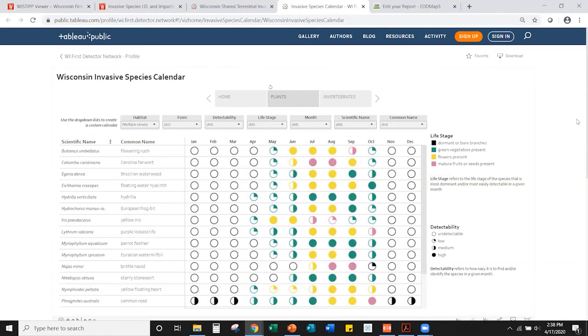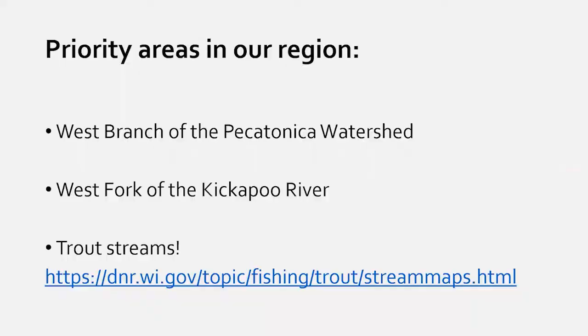For example, yellow iris is best detected in May and June when it's flowering — before or after that it looks very similar to native iris species. Some other plants aren't easily identifiable until later in summer. Those were a couple of resources on the First Detector Network website. Now Matt will talk about priority locations for reporting based on the Upper Sugar River Watershed Association's current work.